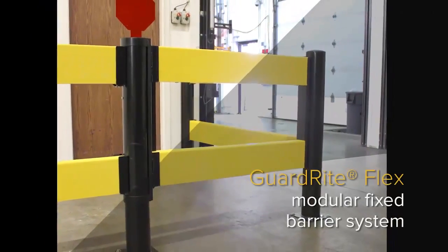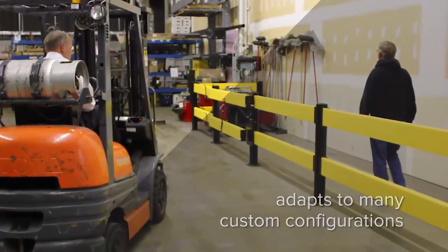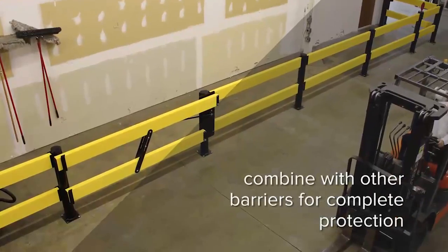Designed for simple, modular installation, the GuardWrite Flex barrier system can be configured to almost any space and adapted as part of an overall barrier system.